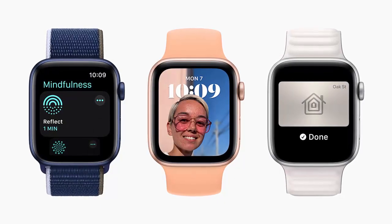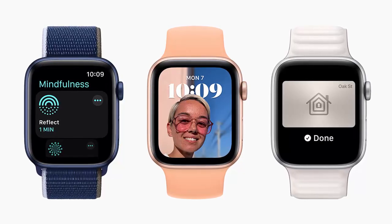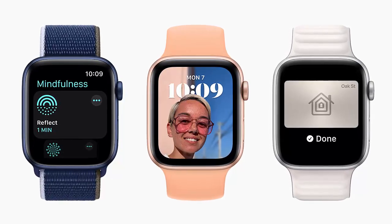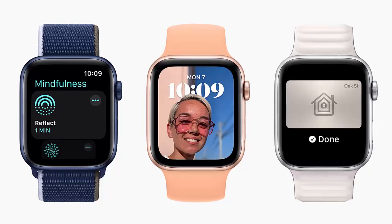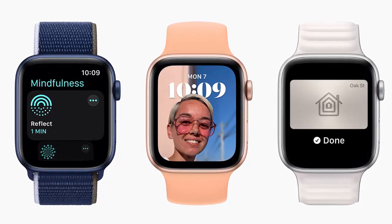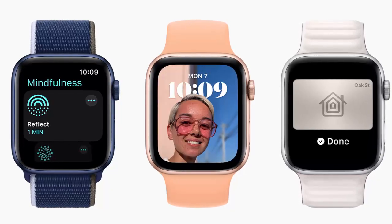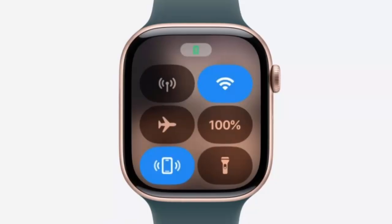With WWDC 2025 just around the corner, Apple is gearing up to unveil a series of exciting updates across its platforms. Among them, WatchOS 26 is poised to deliver one of the most requested features for the Apple Watch: third-party widgets in Control Center. For the first time ever,